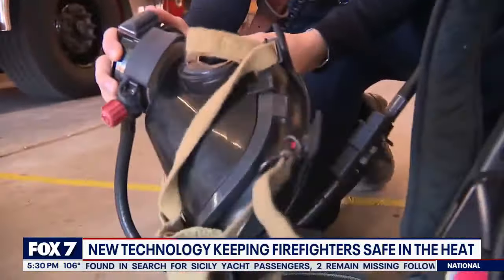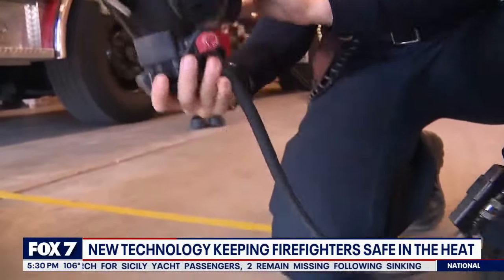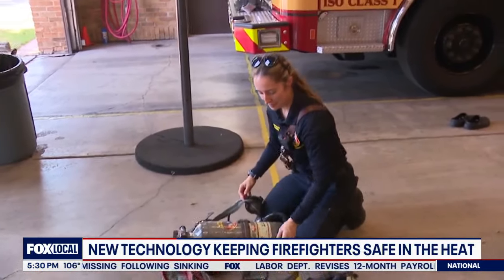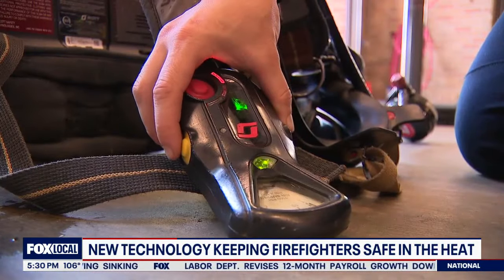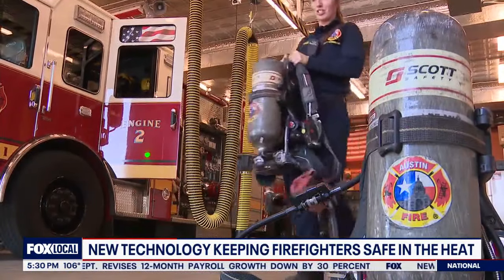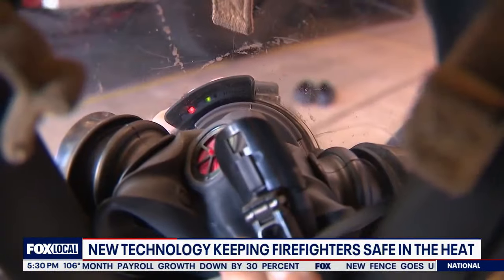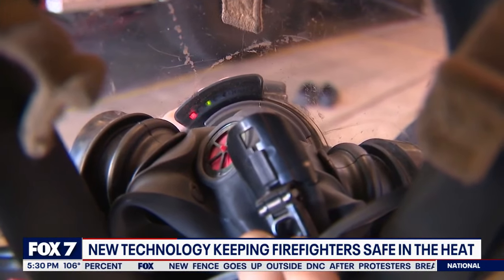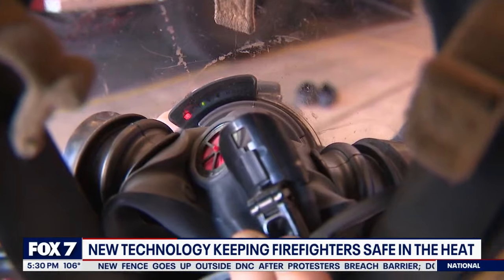Air-breathing systems now include a tracking and monitoring device. It allows me to not become part of the incident, part of the emergency. Firefighters like Rachel Lewis no longer have to stop working a fire in order to check a handheld gauge — the information is literally in front of them, inside their mask. LED lights provide a real-time status on airflow.